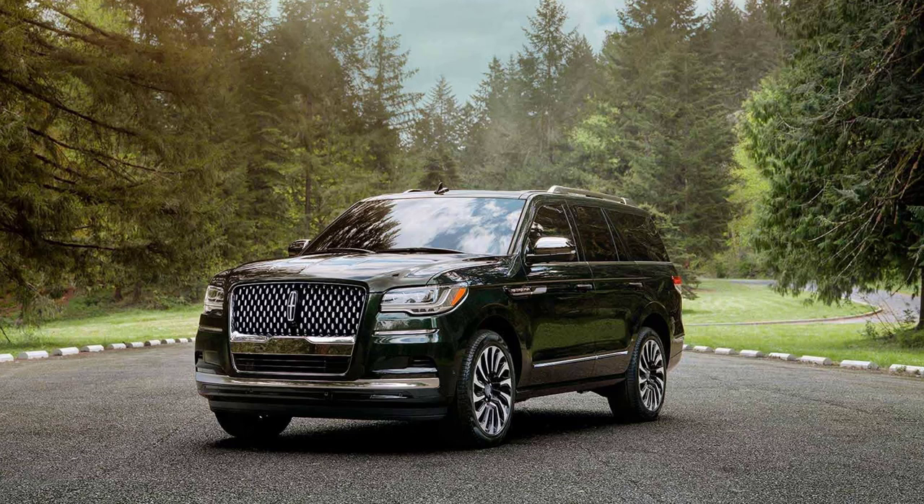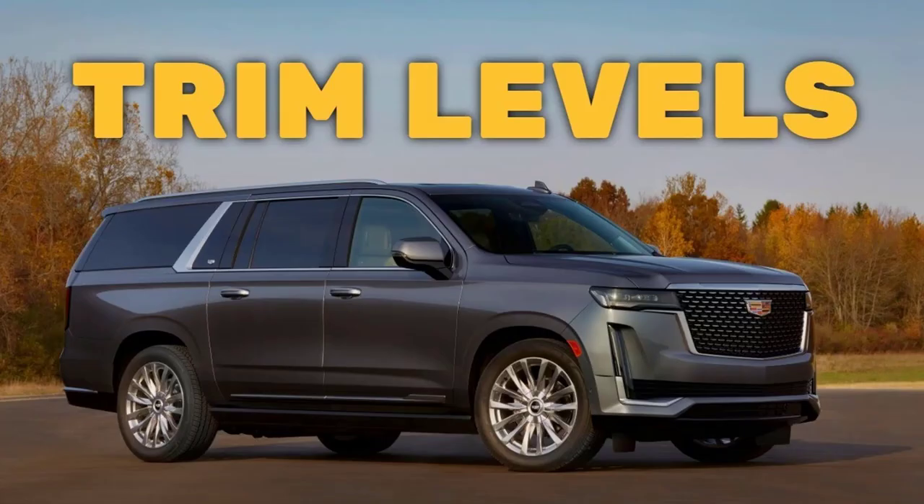If you find this video helpful, informative, or entertaining, please like, share, and subscribe to my channel. And real quick before I get started, I just want to remind you to take a look at my 2022 Cadillac Escalade trim levels video. I've put the link in the description below.